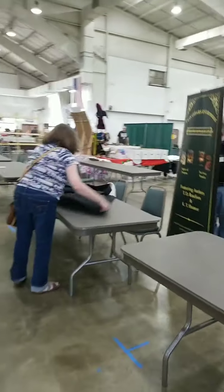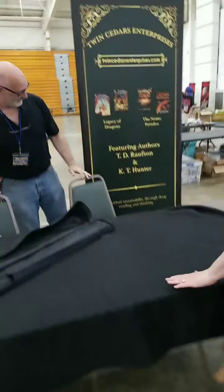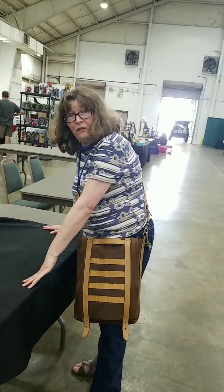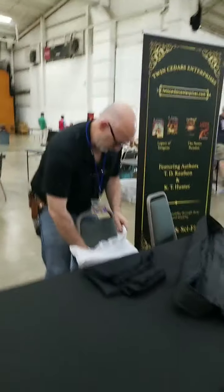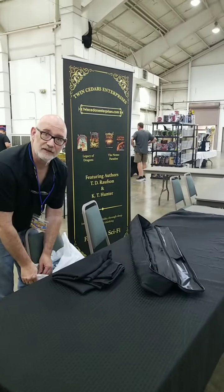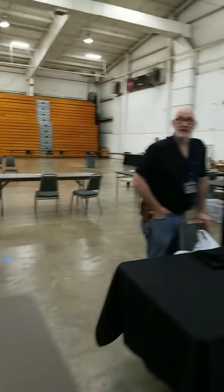Tomorrow at Farley Con, we've got Twin Cedar Enterprises setting up. We're going to ambush them before they get set up. They have books for the authors — the two of them — plus leather items that they create homemade. Be sure to stop by and see Twin Cedar Enterprises.